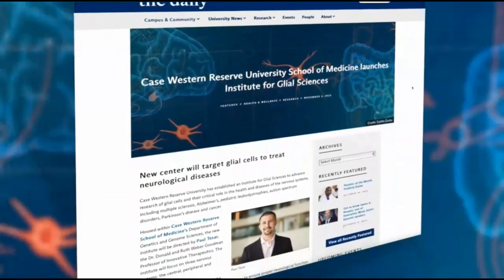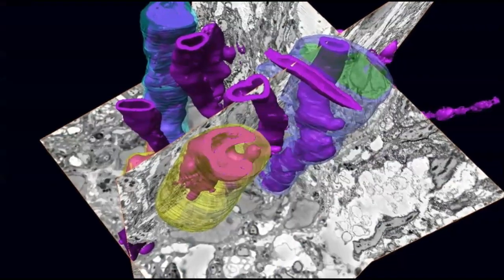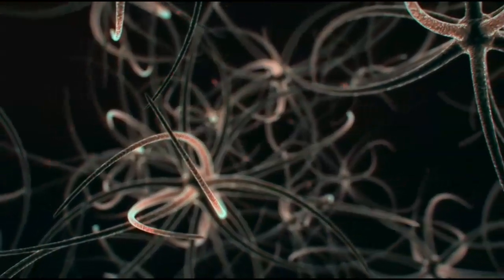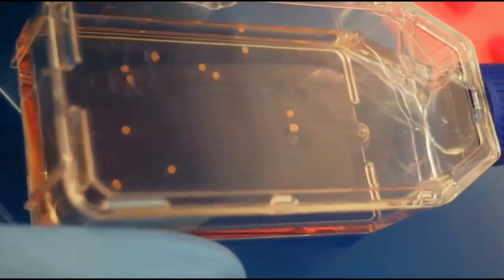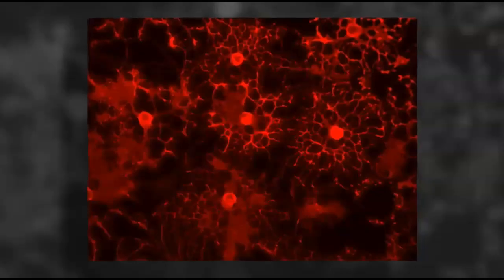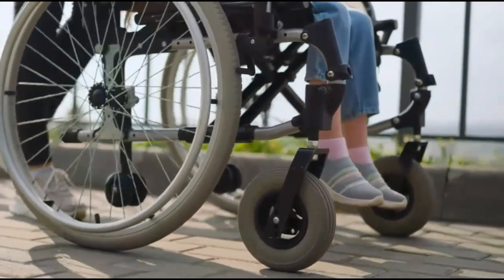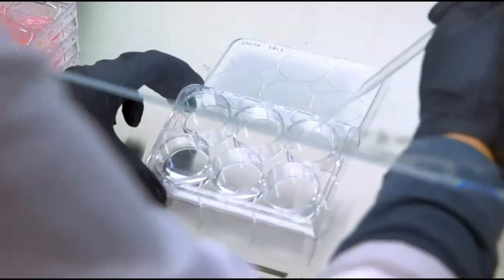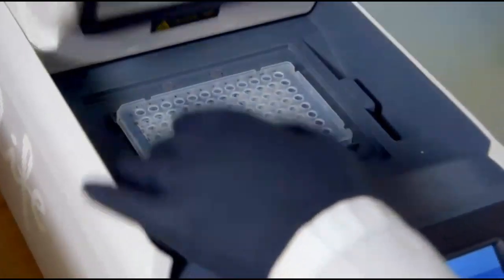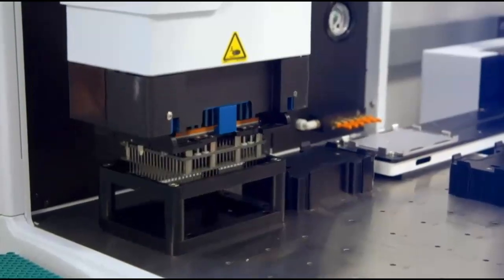While glial cells were once thought to simply hold the nervous system together, we've now learned that they play highly specialized and essential roles in maintaining the health and function of our nervous systems. When these glial cells are lost or become dysfunctional, it leads to numerous neurological diseases that impact millions of people around the world. At the Institute for Glial Sciences, we focus on three central questions: What are the genetic and environmental drivers of glial cell dysfunction? How does dysfunction or loss of glial cells initiate or exacerbate various neurological diseases? And can we fix broken glia by discovering new classes of glia-targeted medicines? Over the past 15 years, my team has focused on one specialized glial cell type called oligodendrocytes — cells that normally provide a protective coating called myelin around nerve cells, but are lost or destroyed in diseases such as multiple sclerosis.